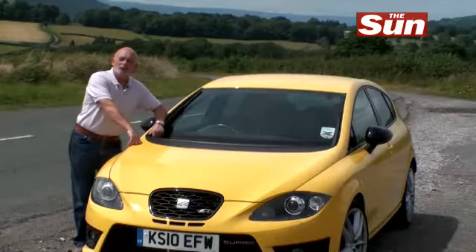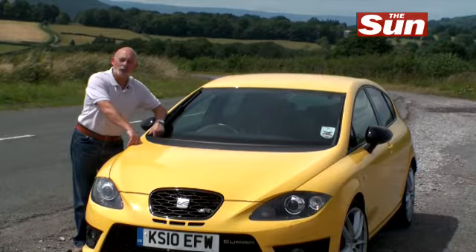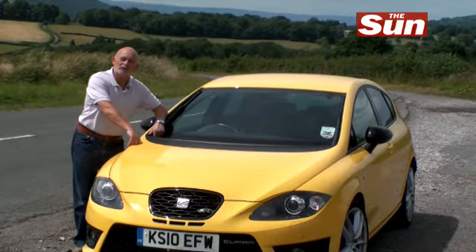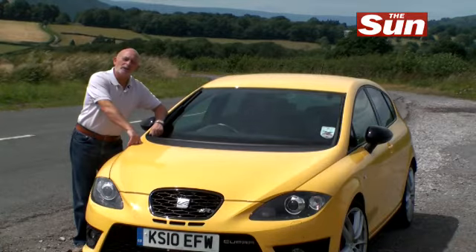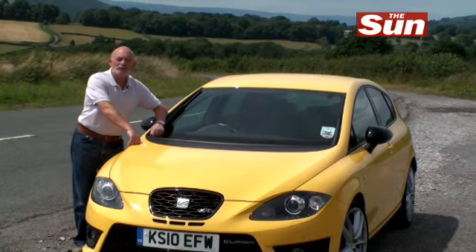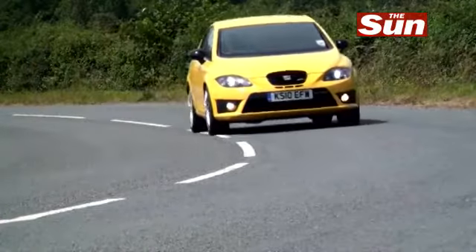The Seat Leon Cupra R costs £25,200. That's an awful lot of money for a Seat, but you're getting a very special Seat for that money. And look at it another way — the Golf R with a very similar engine costs £30,800, so that puts it into some kind of perspective.